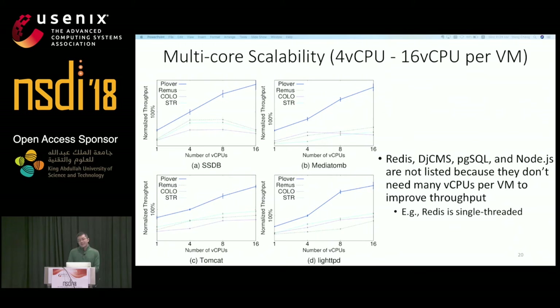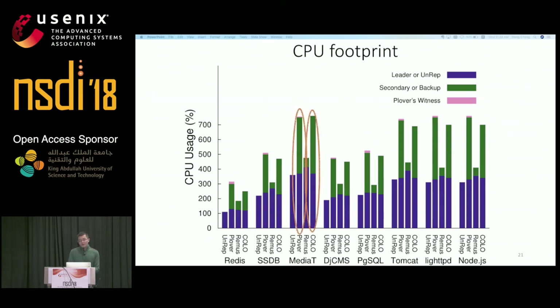We evaluated Plover's scalability with up to 16 virtual CPUs per VM. The figure shows scalability results on four services normalized to Plover throughput on four virtual CPUs. The other four services are not included because they don't benefit from many virtual CPUs — for example, Redis is a single-threaded server. Overall, Plover scales very well for all four services, and its throughput is about 3× higher than the other three systems on 16 virtual CPUs per VM. For CPU footprint, Plover consumes roughly the same CPU resources as KODO, and roughly 1× more CPU than REMUS, because the backup in Plover processes requests in parallel with the primary.